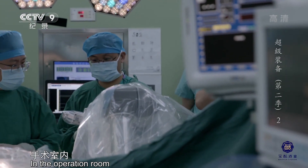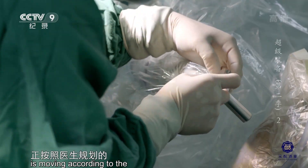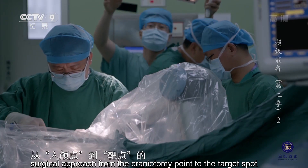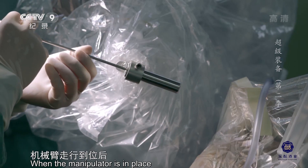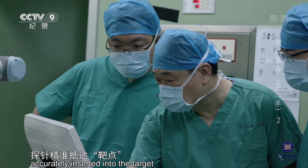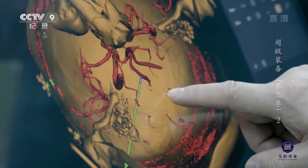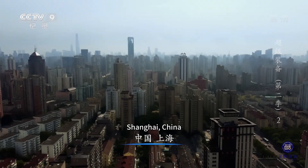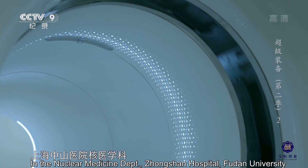手术室内，瑞米已经裹上消毒薄膜，正按照医生规划的从入颅点到靶点的手术路径进行走位。机械臂走行到位后，插入探针，探针精准抵达靶点，术中空间定位顺利完成。上海中山医院核医学科，探索者的扫描即将开始。